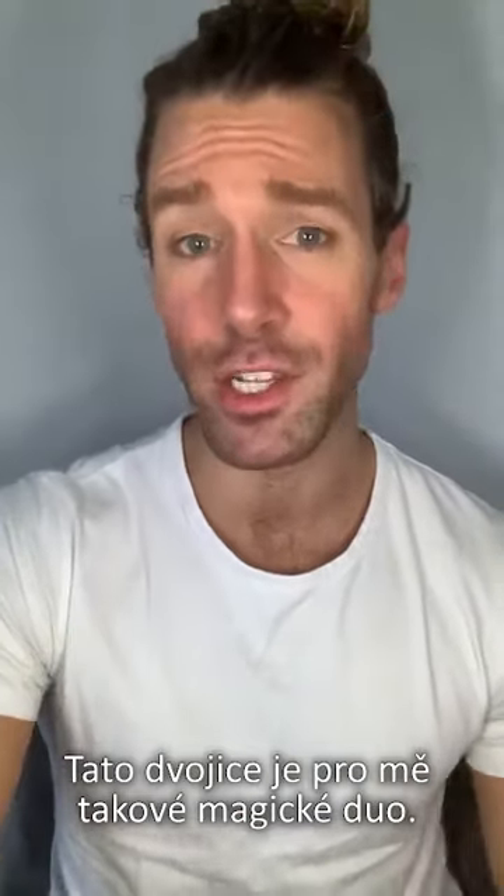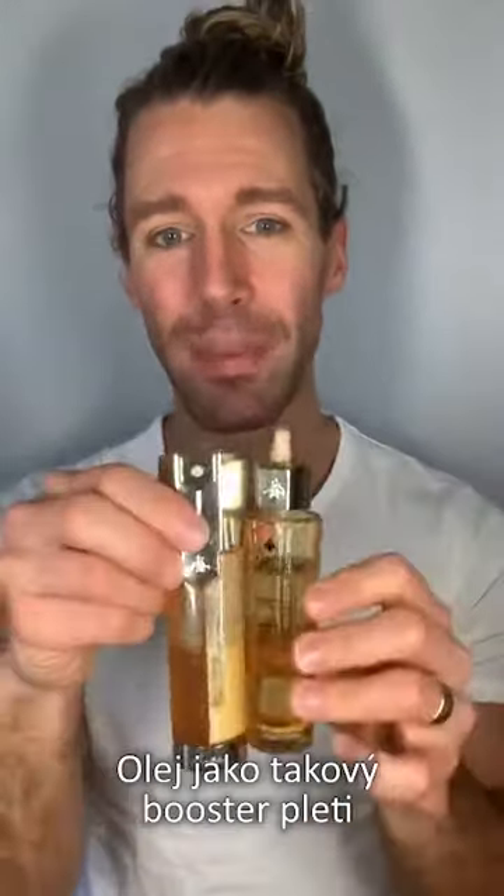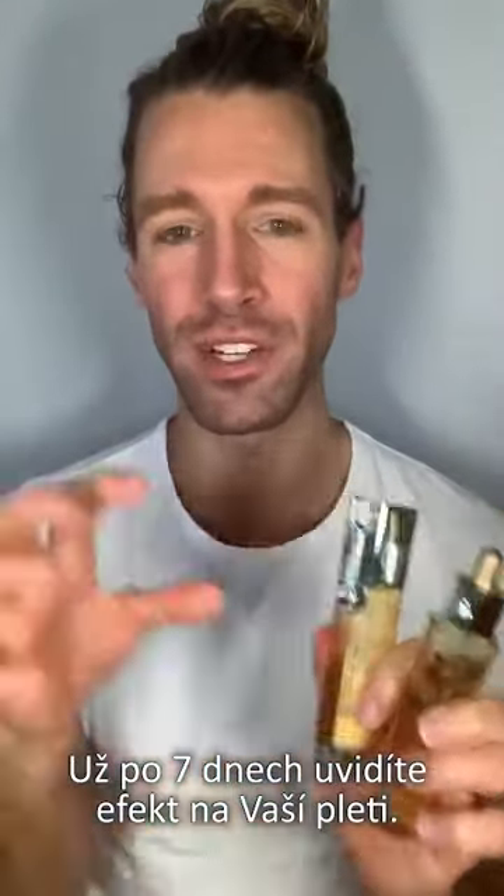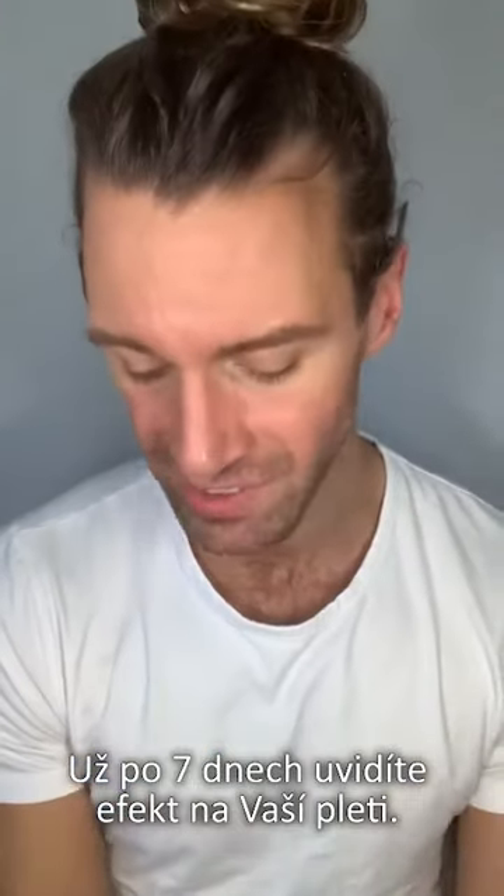This is the magic duo that I call it — because you have the oil that is a booster and then the Double R serum, for renew and repair. The skin is really revitalized after you've been using this for seven days.